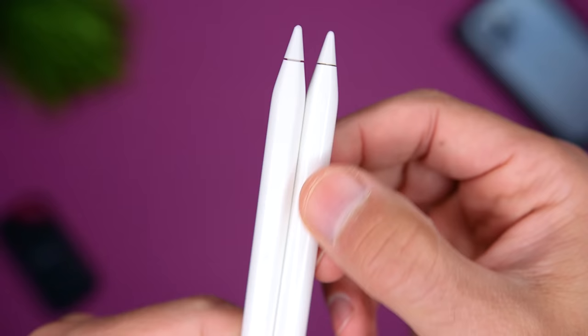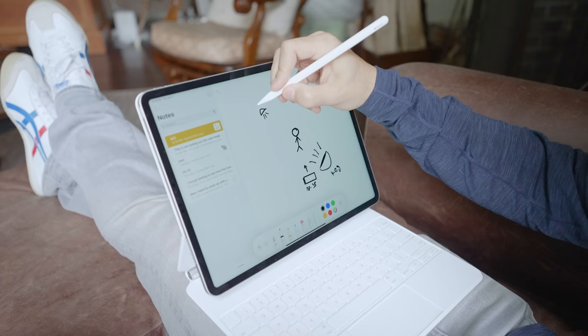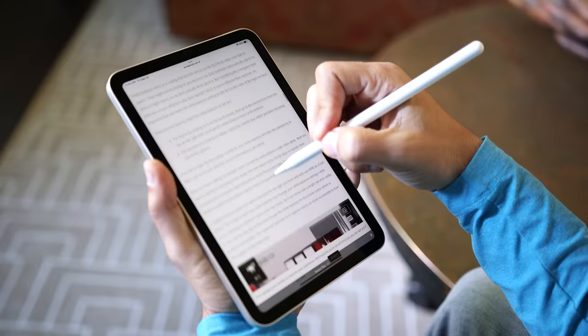In terms of actual function, both pencils have the same tip, the same low latency, and the same level of precision. One difference is if you use one on an iPad Pro with ProMotion — Apple's adaptive refresh rate of 120 Hz. Because the screen can refresh at twice the rate of other iPads, the pencil may appear more responsive. There's also one more very important difference I'll get to in the compatibility section.